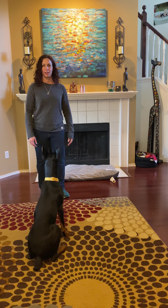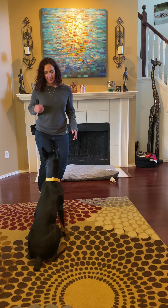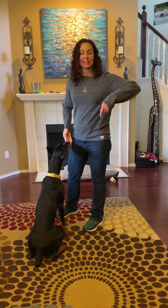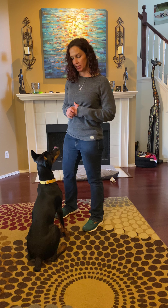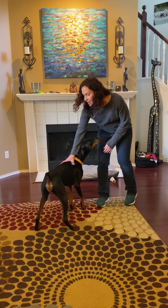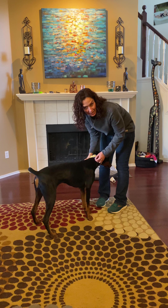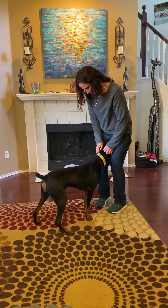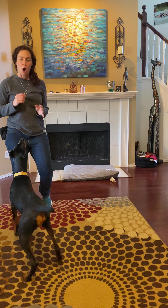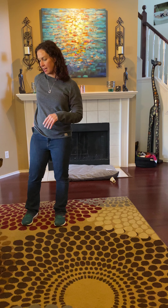Can you stay while I jump? Good girl, stay. We start to add in little distractions — I like to do silly dances. She's like, 'what are you doing?' But the idea is it doesn't matter what I'm doing; her job is to not move until I release her. Once I release her she doesn't get a cookie — she just gets to get up. Good girl!